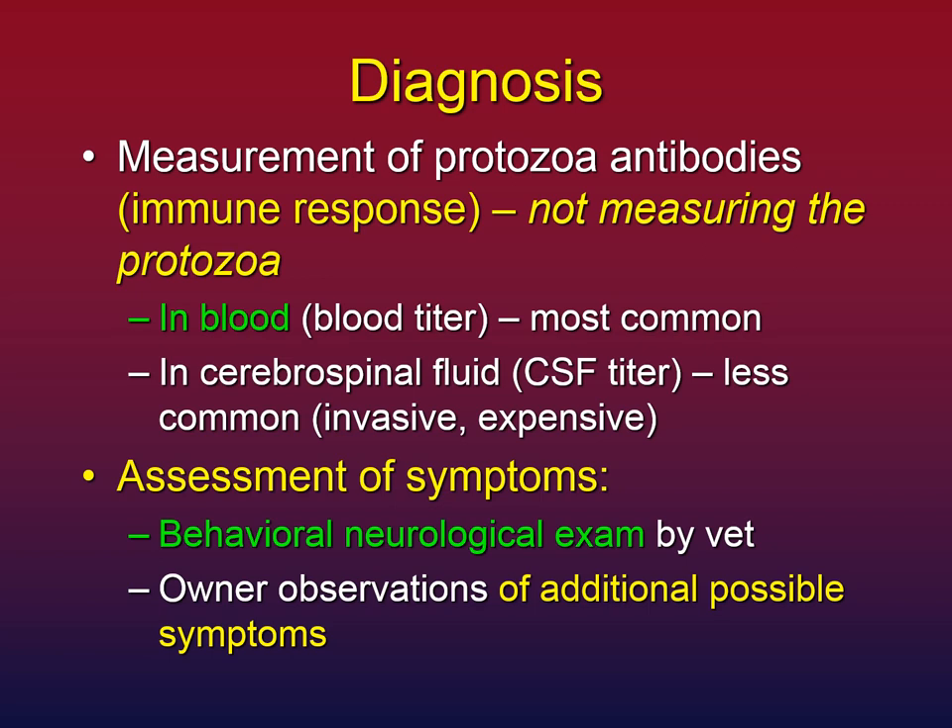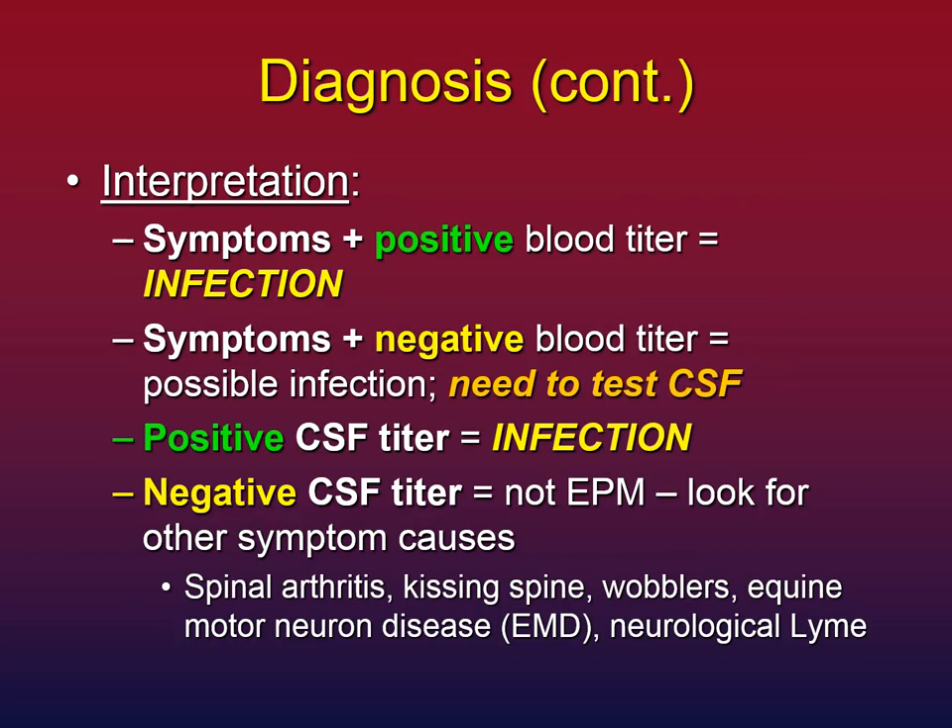Diagnosis critically involves assessment of symptoms through a behavioral neurological exam by your veterinarian. There is a formal procedure for this, and your vet is trained to determine whether your horse's nervous system is impaired and where. In addition, I find owner observations of other symptoms to be absolutely invaluable — because you know your horse, you're the expert on your horse, and you'll know if something seems not right, especially things like mood changes which may not show up on a behavioral exam.